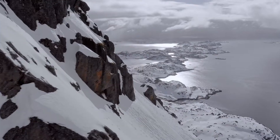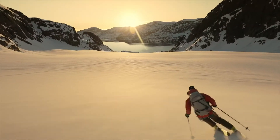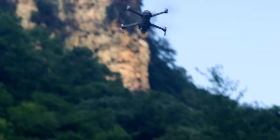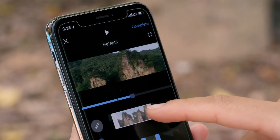Mavic 2 extends your creative potential with up to 31 minutes of flight time and a max speed of 72 km/h in sport mode. The all-new OcuSync 2.0 provides a 1080p transmission signal up to 8 km, so you can edit full HD footage directly from the cache on your mobile device.